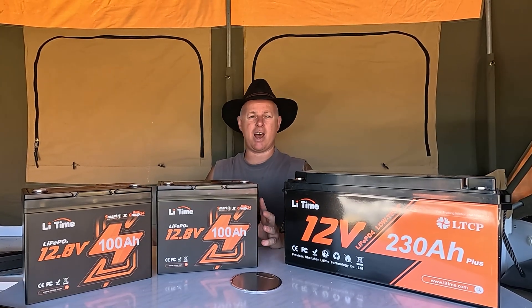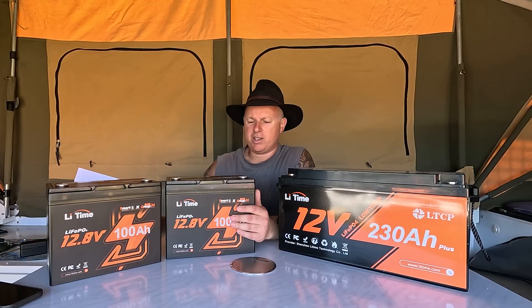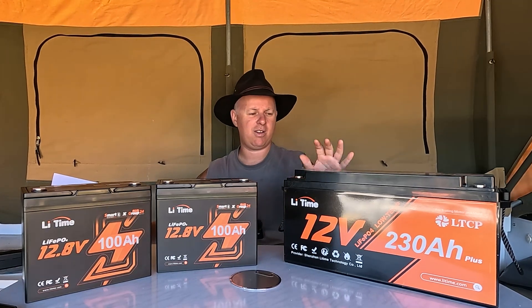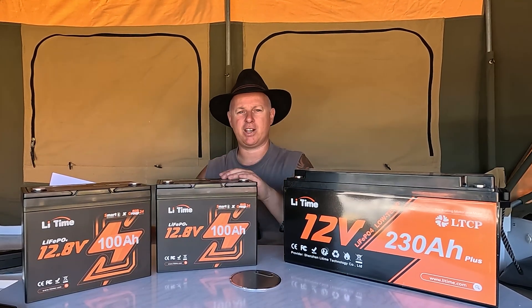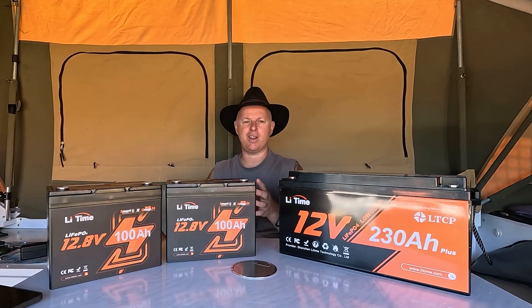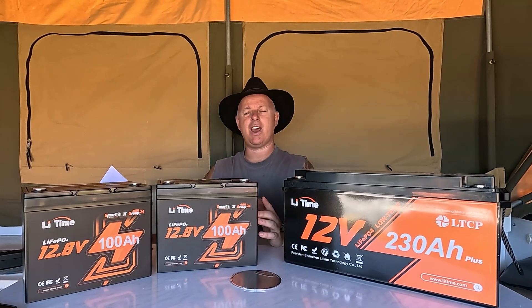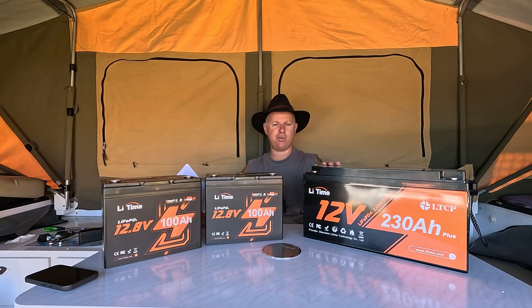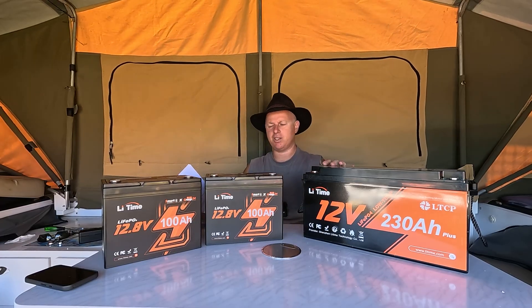The BMS in this one here is rated at 100 amps. If you weren't aware, a BMS or battery management system does a couple of things, but the most important in my experience is it's there to protect the battery. When I accidentally shorted it out, the BMS shut the battery down and protected it. Its job is to make sure the battery is running efficiently and correctly, and to protect it against anything that might harm it and shorten its life. The max continuous discharge current is 100 amps and max continuous output power is 1,280 watts. Compare that to the single battery's 2,560 watts — but remember, these two together add up to the same.